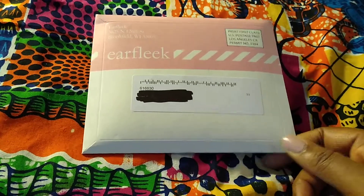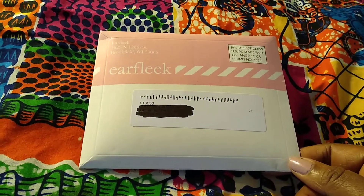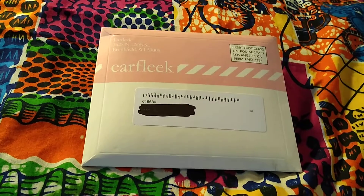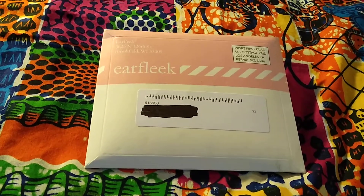They have one pair of earrings for $3, and then a second tier where you get seven to eight pairs of earrings for about nine dollars and some change. They have different plans: month to month, three months, six months, or a year.